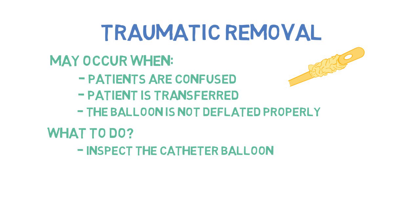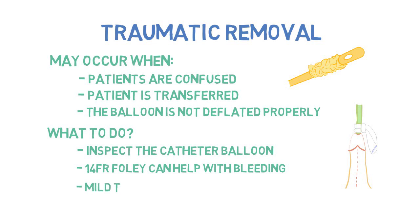After a traumatic removal, patients rarely require continuous bladder irrigation. It is usually recommended that a 14 French catheter is inserted, as this can help tamponade the bleeding and allows the tract to heal. Occasionally, some mild traction may be recommended in order to stop the bleeding.